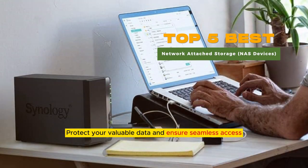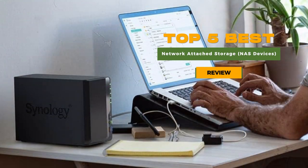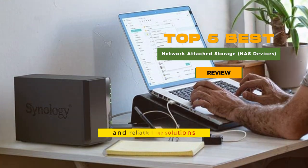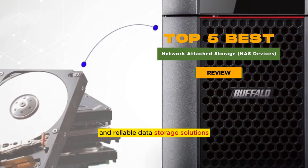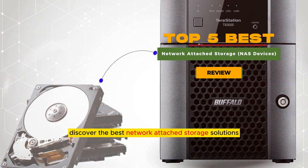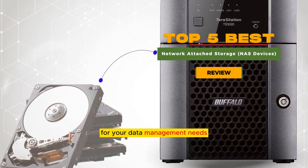Protect your valuable data and ensure seamless access with the top 5 NAS devices that offer advanced features and reliable data storage solutions. Discover the best network attached storage solutions for your data management needs.